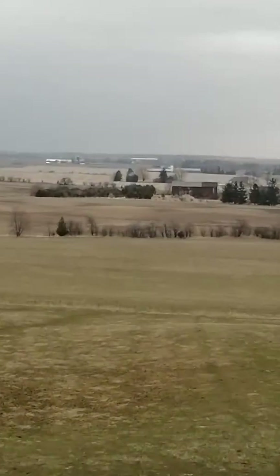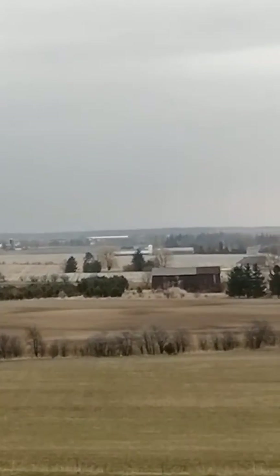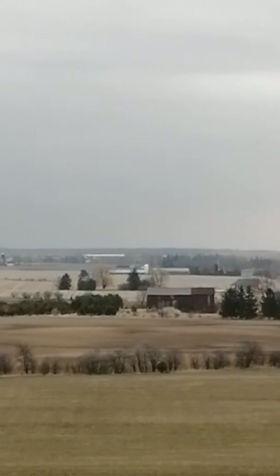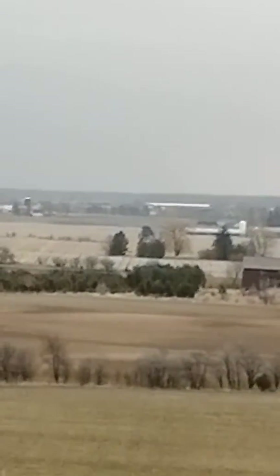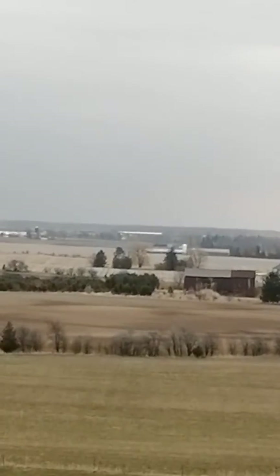Let me see if I can zoom in and find the school. There's that chicken barn — that long white thing in the background — so the school is right before that.